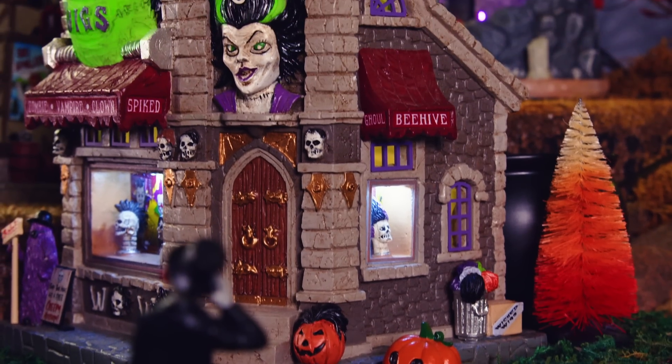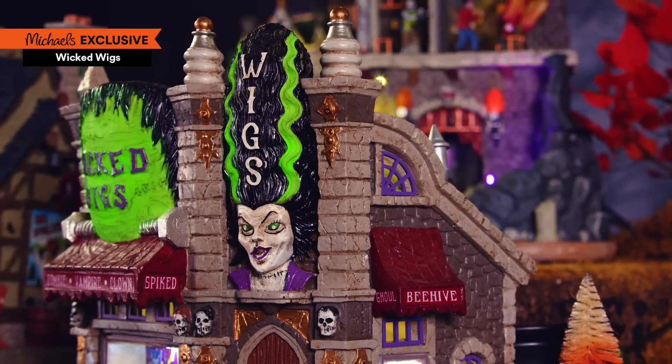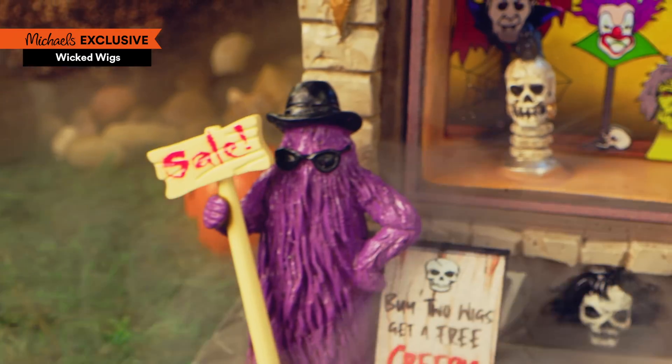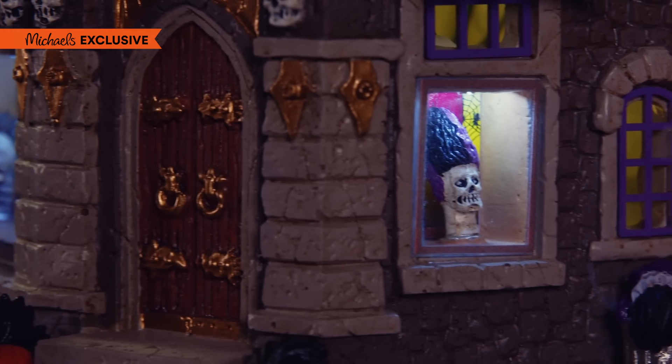Now, anyone who's anyone shops at Wicked Wigs, drawn in by the hair-raising glow of its sides. Peek through the shop windows, and you'll see this place is truly the epitome of creepy couture.